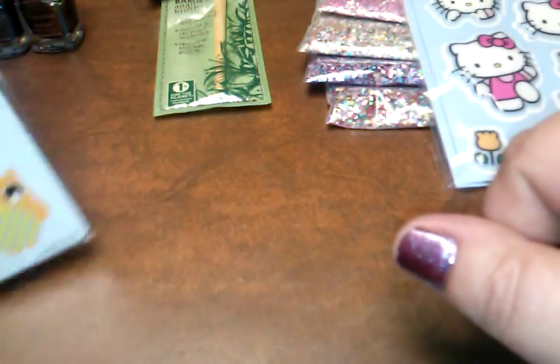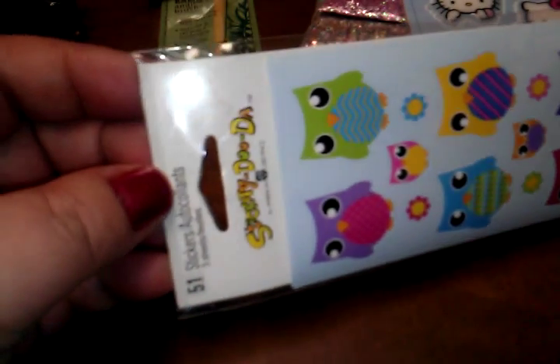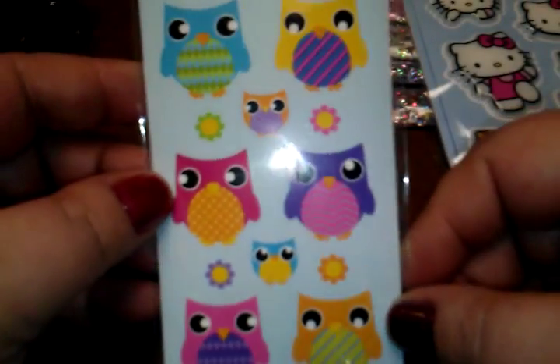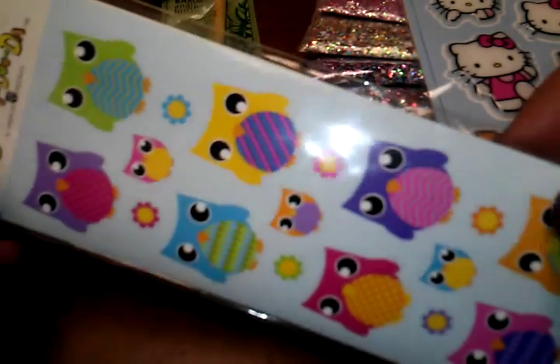I also grabbed these super adorable owl stickers, also about 30 cents. You get three sheets — 51 stickers total — and they are just adorable. Too cute.